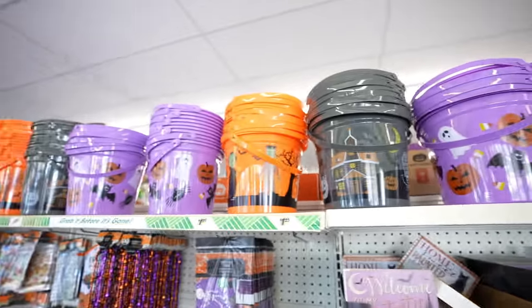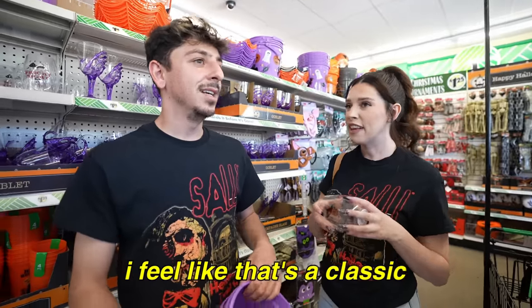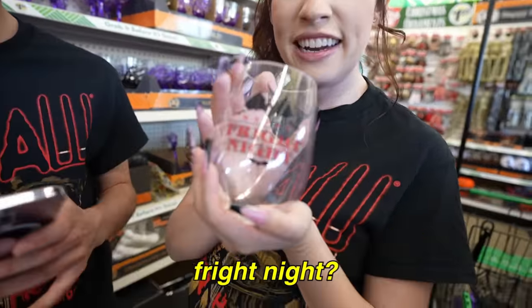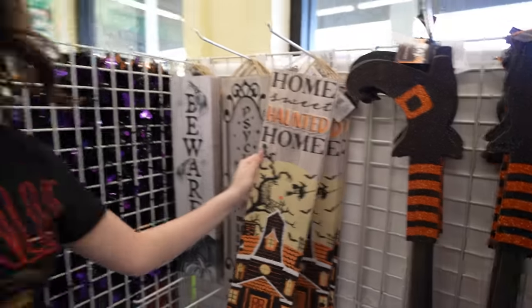All these buckets for trick-or-treating. I had a pumpkin as a basket but these ones are nice. Did you ever use a pillowcase? I did — I feel like that's classic. Look at these cute cups, Fright Night — I think we need these as well. Brian, you need this for the outside of your house: Home sweet haunted home.